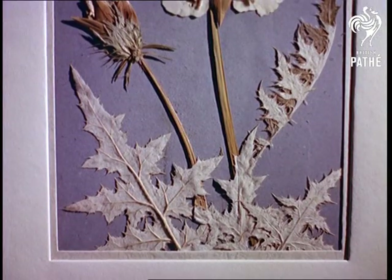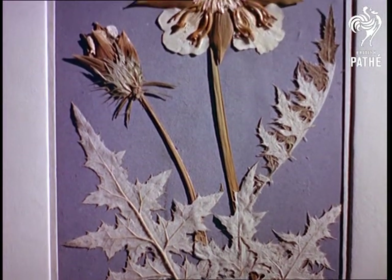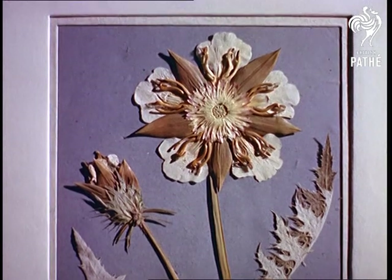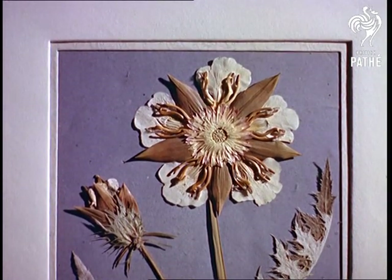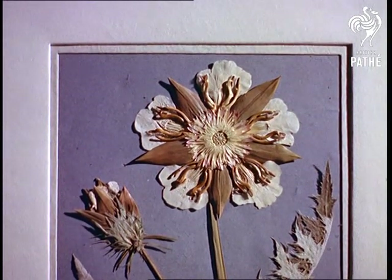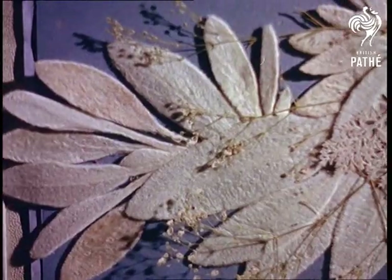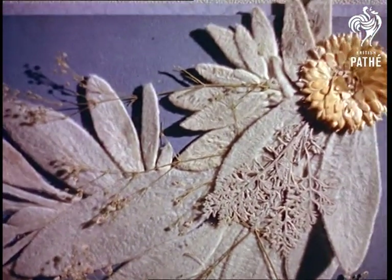If you're thinking of trying your hand, it's useful to know you press the plants between sheets of blotting paper. While to preserve the natural color, the blotting paper should first be soaked in weak oxalic acid. What your efforts will look like, we don't know, but it's certainly true to say that Marcus Adams has given us something quite out of the ordinary and very beautiful.